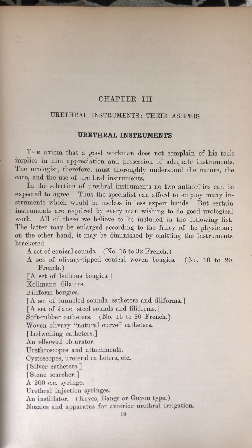A set of conical sounds, number 15 to 32 French. A set of olivary-tipped conical woven bougies, number 10 to 20 French. A set of bulbous bougies. Coleman dilators. Filiform bougies. A set of tunneled sounds, catheters, and filiforms.